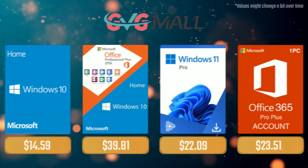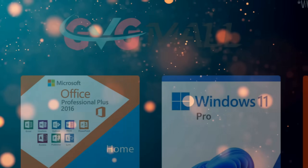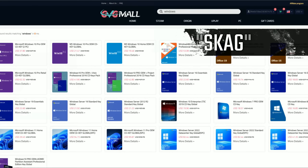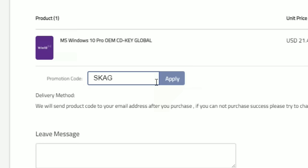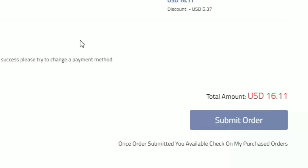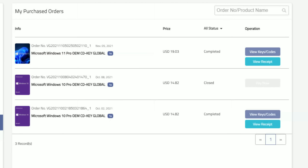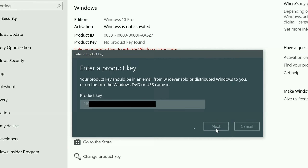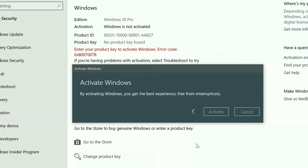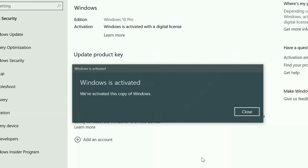Today's video sponsor is GVGMO, where using my SKG discount code leads to 25% off across several products, making a Windows 10 serial key only $16. After the payment you'll receive the key in your account and all you need to do is enter it in your Windows settings and you have an activated system.